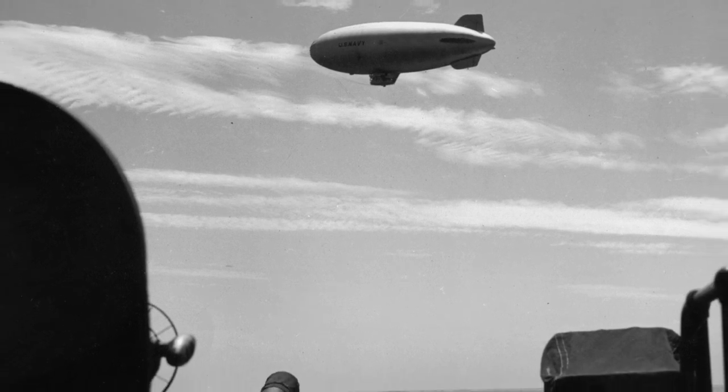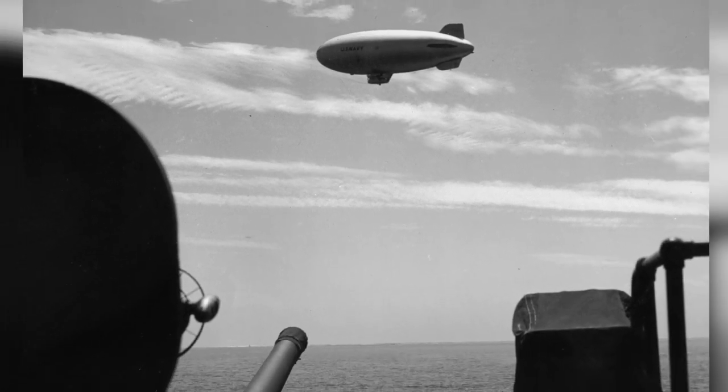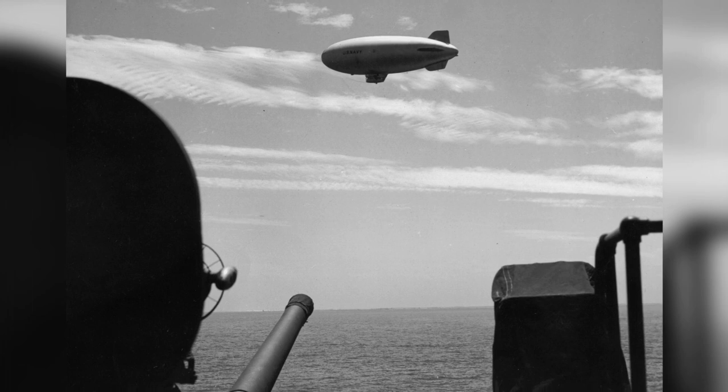A plane is seen flying close to the USS New Jersey in the Pacific Ocean on July 21, 1943.